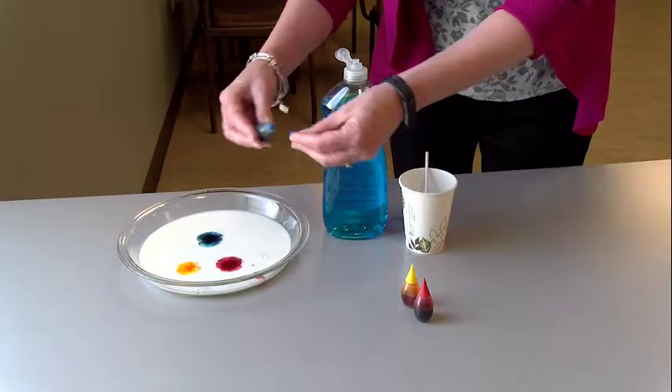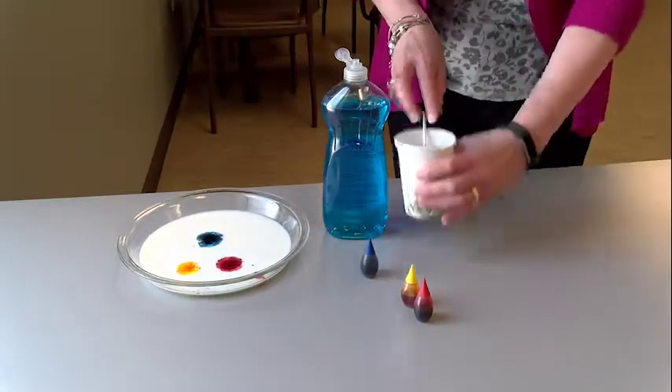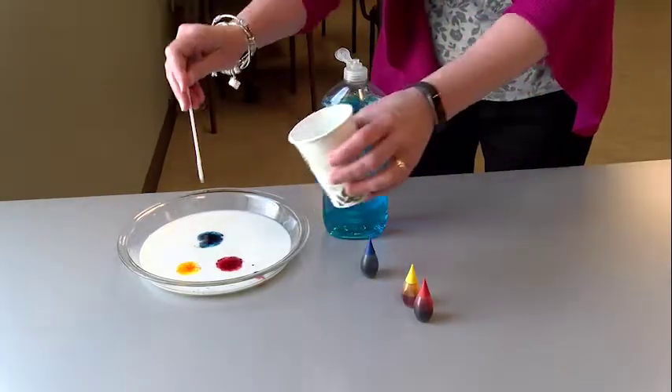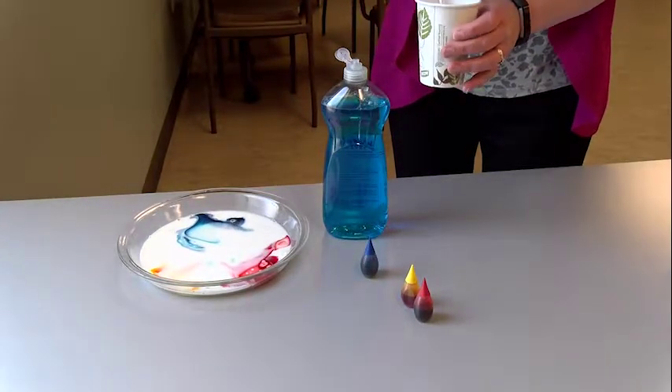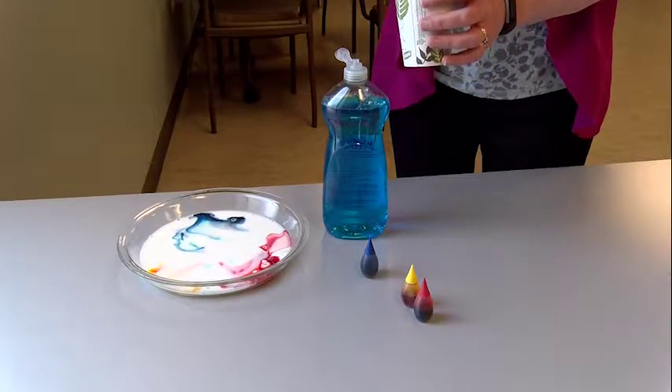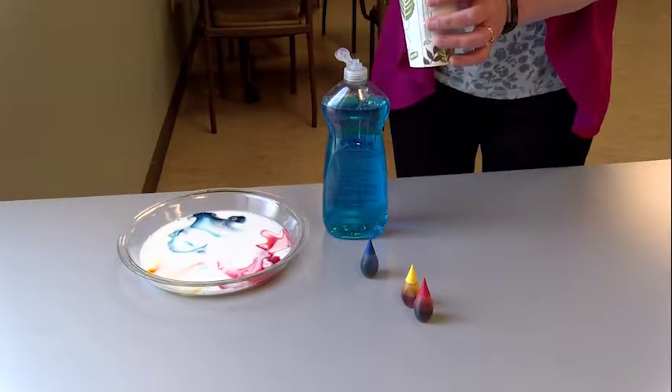The next thing you're going to do is take a toothpick or even a q-tip, dip it into some dishwashing soap, and let the soap drip onto the milk's surface. Step back and watch the magic happen. If you're interested in the science behind this, be sure to read the accompanying blog post.